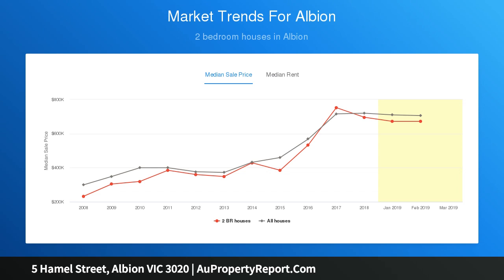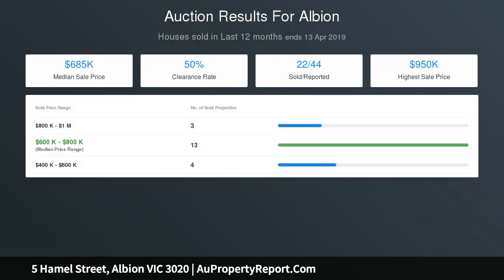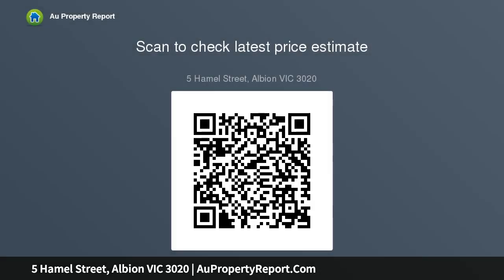Features include lock-up garage, double tandem carport, shed, workshop, floorboards, high ceilings, and all set on a generous 15.24 meters by 32 meters, 487 SQM allotment.